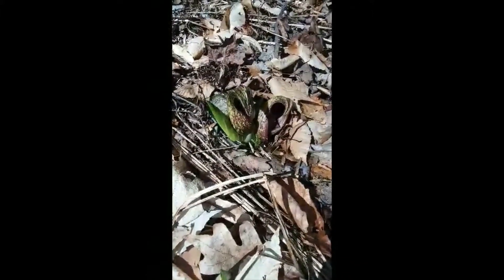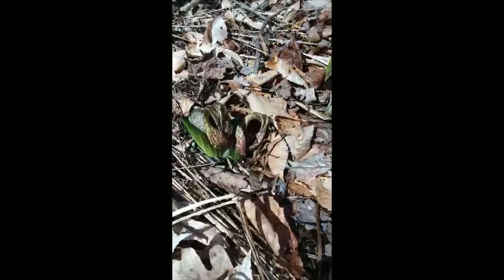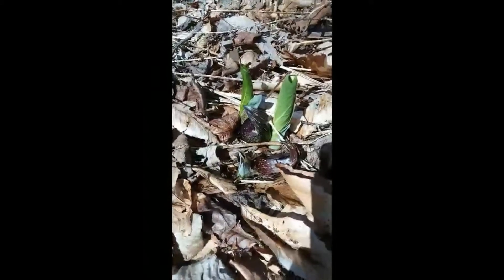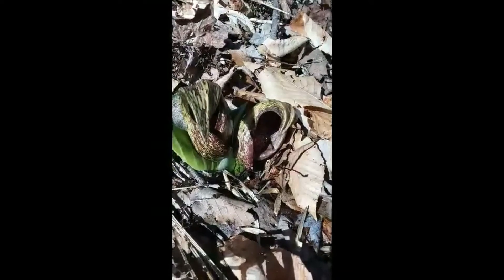This plant, the skunk cabbage, is quite unusual. You notice that it's a little bit purple on the bract. When an insect, or an early fly or bee, gets inside the flower, the inflorescence actually produces heat that warms the insect as it walks around inside, and thus it is pollinating those fleshy flowers on the spadix.